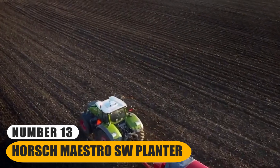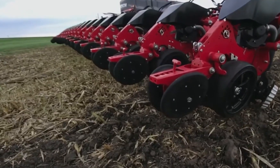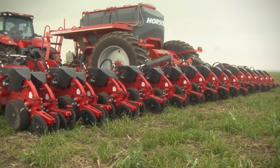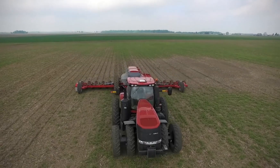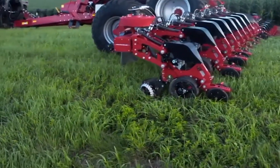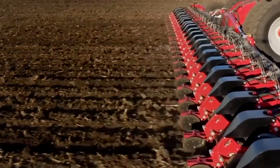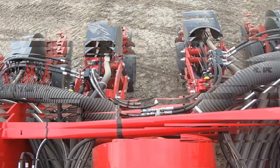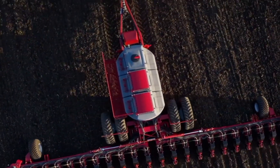Number 13: Horsch Maestro SeW Planter. This agricultural equipment is designed to optimize the process of sowing seeds, ensuring each seed is planted at the ideal depth and spacing. Its precision is critical for maximizing crop yields and minimizing wastage of resources. Its substantial design allows it to cover large fields efficiently, reducing the time and labor required for planting. The planter is equipped with advanced technology, such as GPS guidance systems and variable rate seeding, which further enhances its precision and efficiency. Its combination of cutting-edge technology and a robust build makes it a valuable asset for modern farming operations.